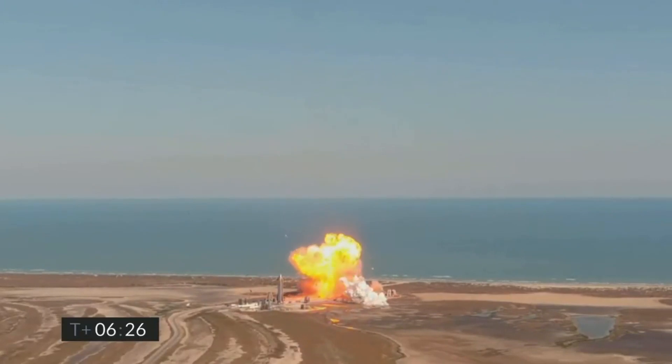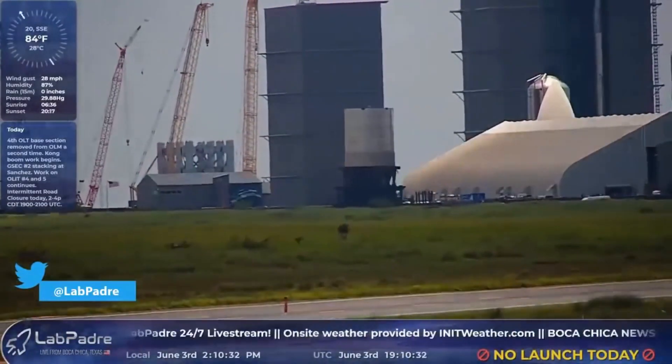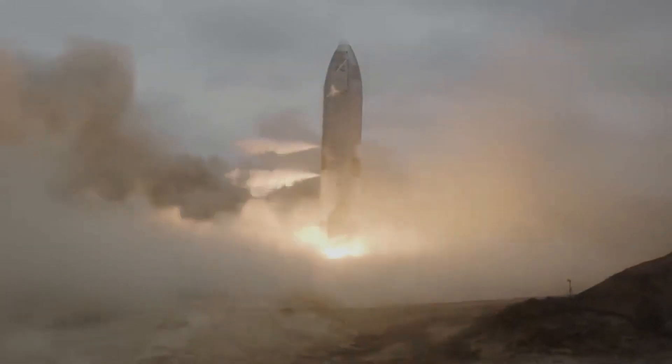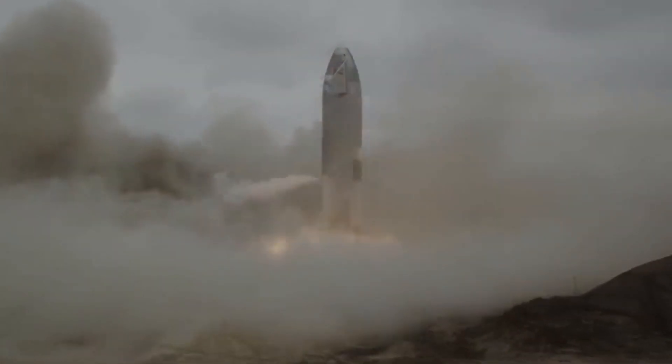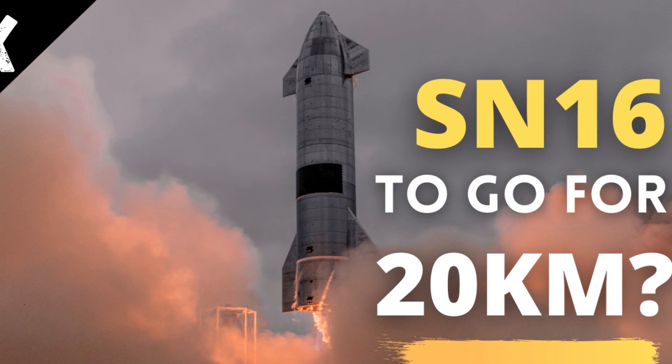However, SN16 is in a somewhat unusual position. On one hand, SpaceX doesn't seem very interested in suborbital flights. But on the other hand, flying SN16 to higher altitudes like 20 kilometers wouldn't be a bad idea. The advantages of a higher altitude flight test have been discussed before, but here is a summary.